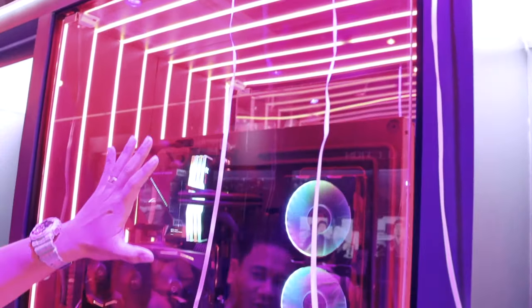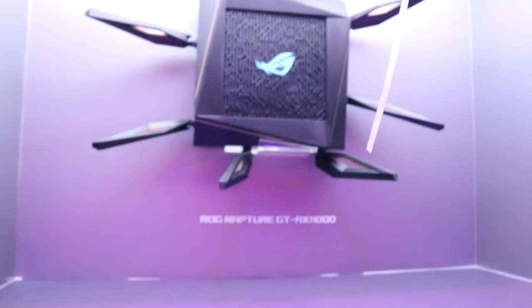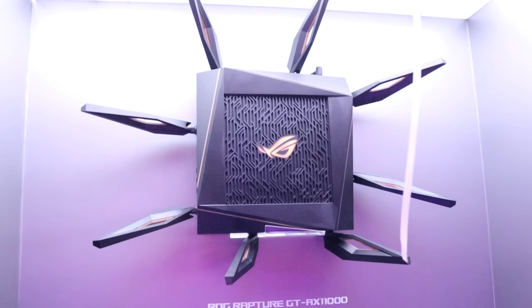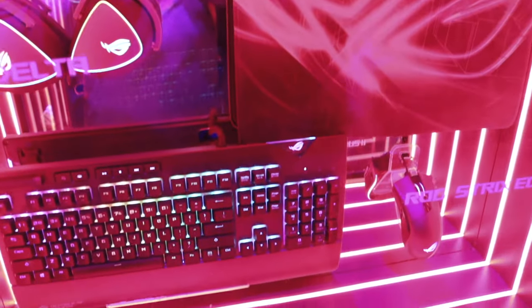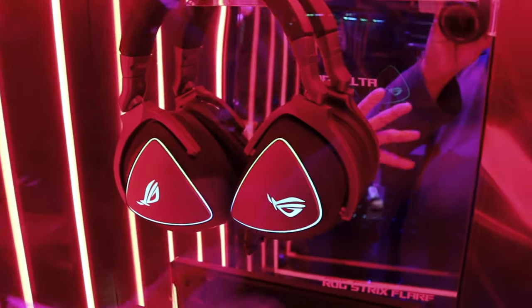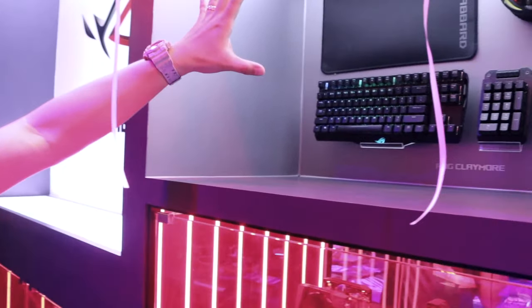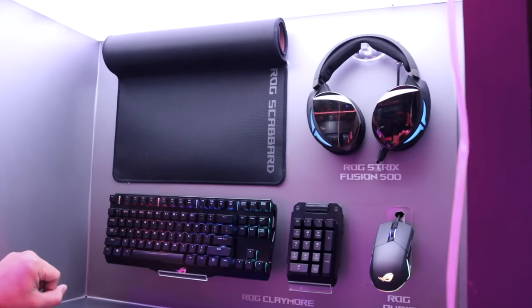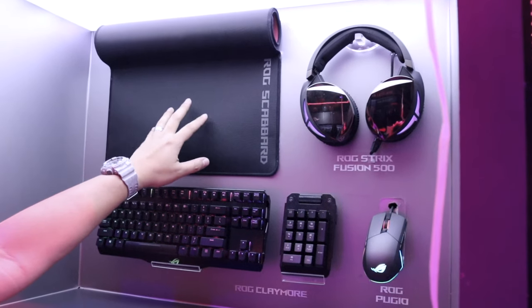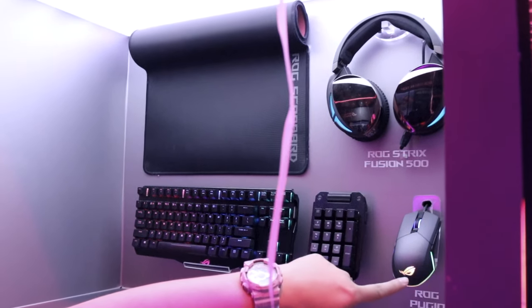Also on display are some of the builds they have showcasing their latest fans and latest GPU. The ROG Rapture router is here as well, and of course lots of ROG peripherals — this is a ROG store after all. Also on display are the Scabbard mousepad, Strix Fusion 500, ROG Claymore, and ROG Pugio.